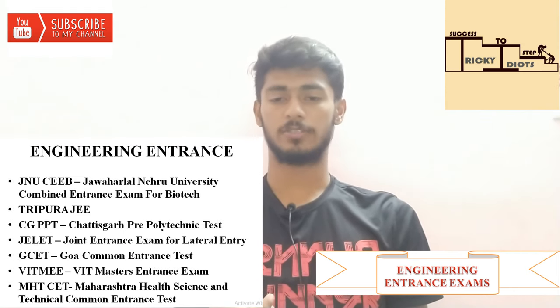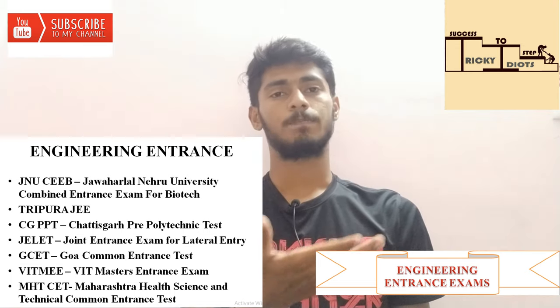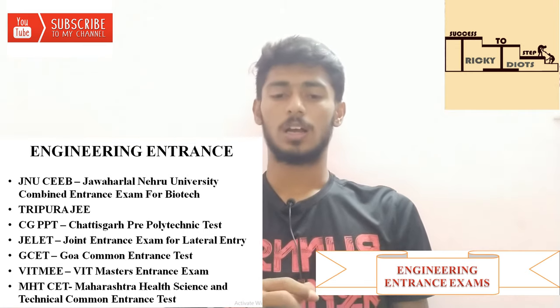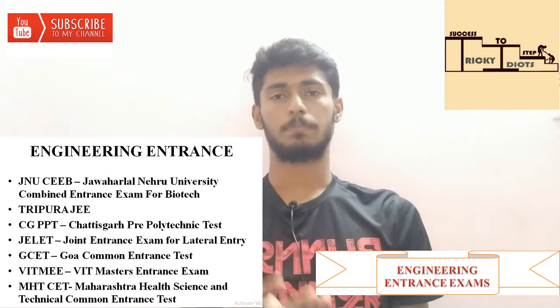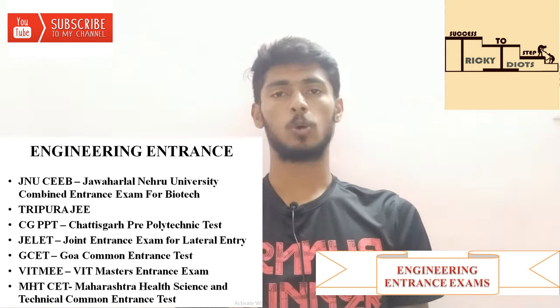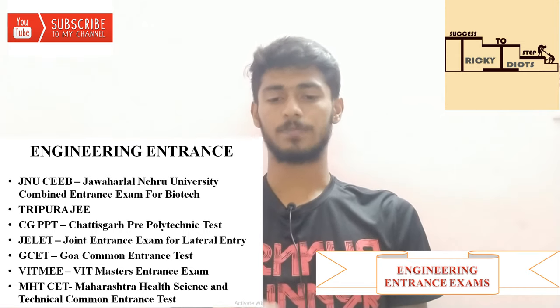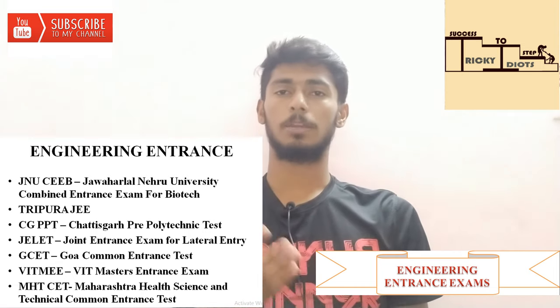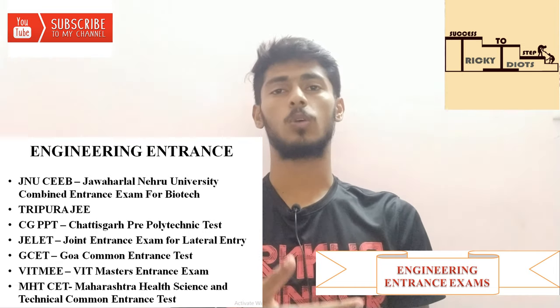Jawaharlal Nehru University Combined Entrance Exam for Biotechnology students. Next is a joint entrance exam for engineering students. Then Chhattisgarh Pre-Polytechnic Test — you can do Polytechnic or Diploma. That is followed by the Joint Entrance Exam for Lateral Entry students — those who have completed a Diploma and want direct second-year admission.